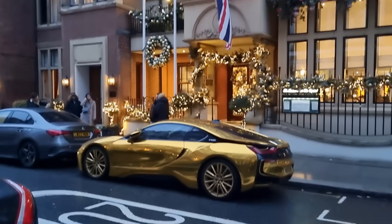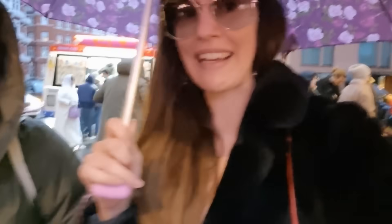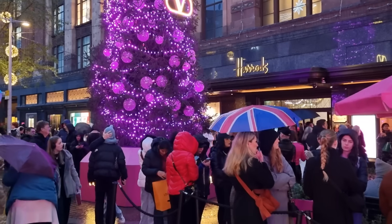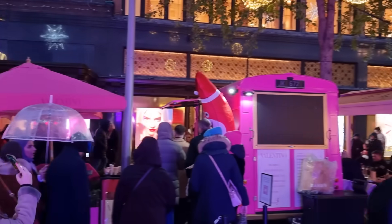We're just walking to Harrods over there, and this is something you only see in Knightsbridge. We're here again — still the same day, just in front of Harrods now. Let me show you this: we got a Valentino Christmas tree right there. That's quite nice, quite pink — look at this, it's really really pretty. I love this little pink Valentino tree, and there's a little Christmas market.